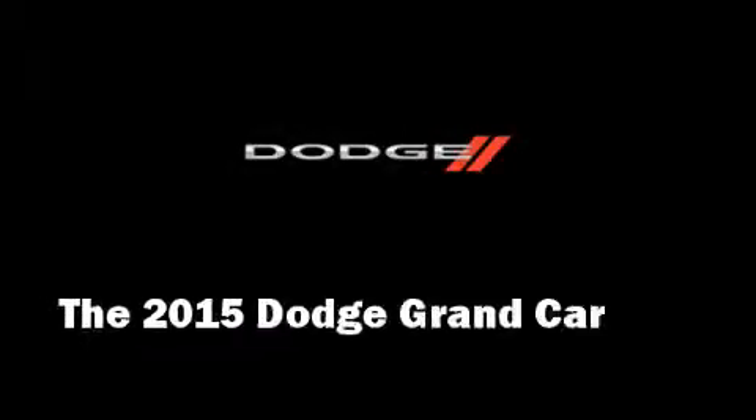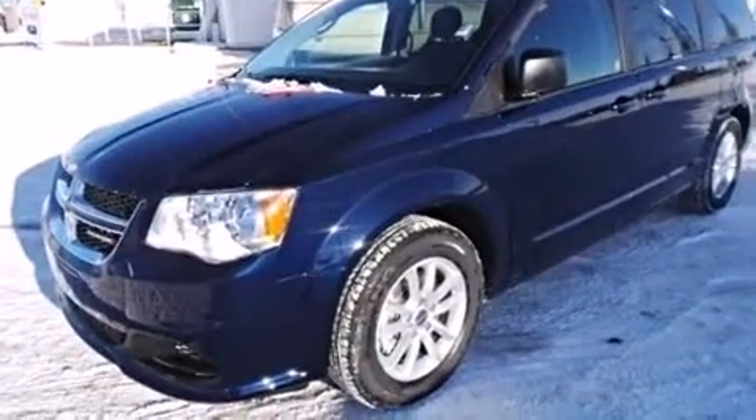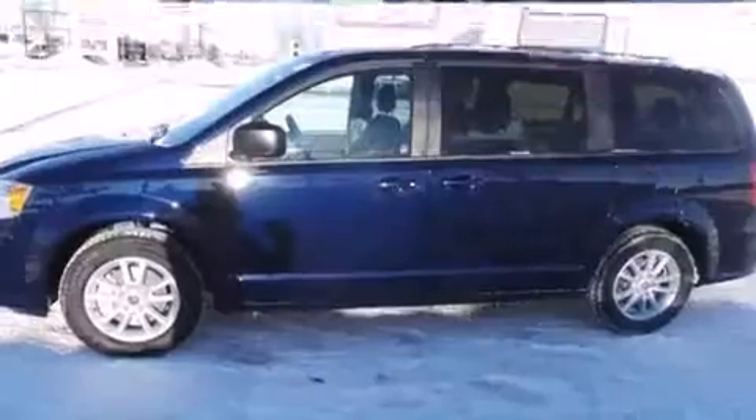The 2015 Dodge Grand Caravan. It features an automatic transmission, front-wheel drive, and a refined six-cylinder engine.